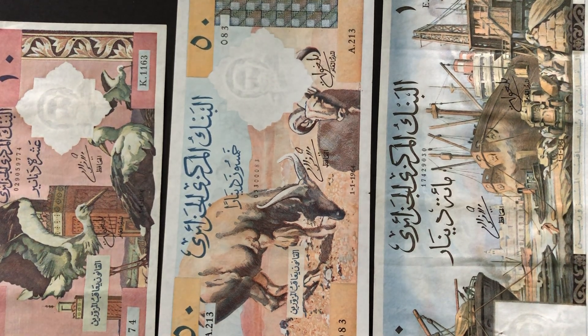Hello guys, today I'm sharing with you these banknotes from Algeria. These are the first series of banknotes issued by the Republic of Algeria after its independence from France.